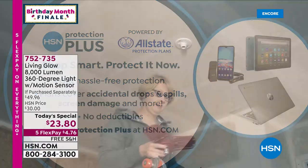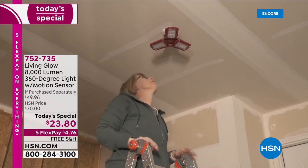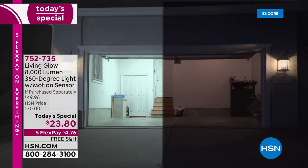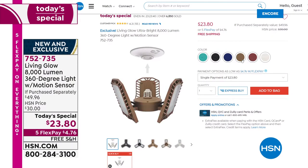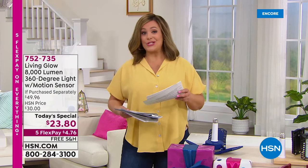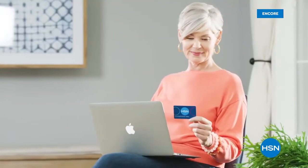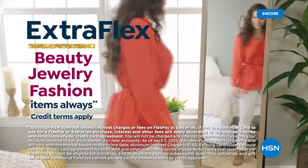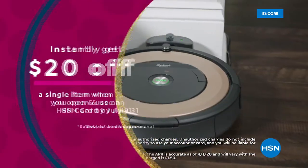Our today's special — 7,000 now gone. Here's why: we all have dark, creepy, musty areas in our homes. The ultimate, easiest do-it-yourself lighting — if you can screw in a light bulb, you can screw in your Living Glow. 8,000 lumens, 360-degree light. You loved the original at 6,000 lumens; this is 8,000 with motion detection and exclusive colors. Stay in the ordering process and come right back.